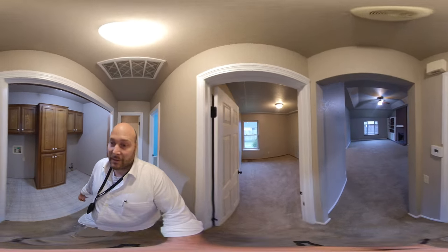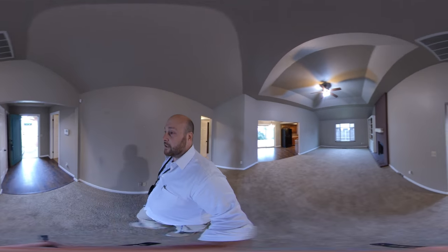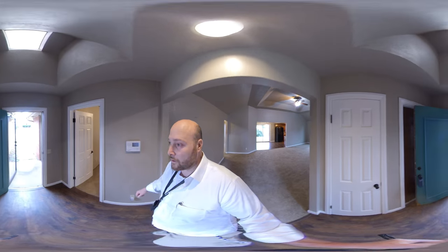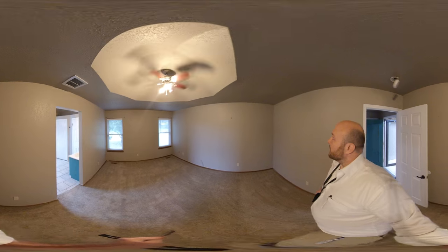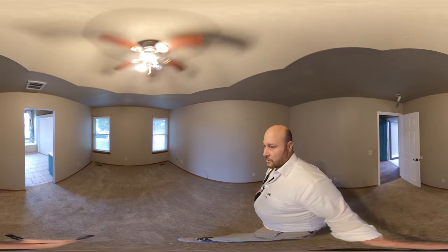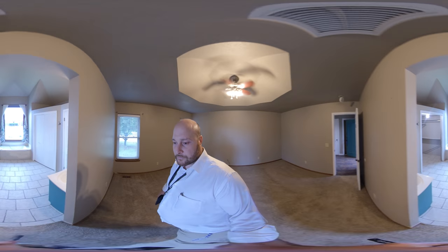Let's go take a look at the master — we haven't seen the master yet. Really, really great floor plan. I'm getting ready to shoot a 3D tour on the property, so you'll be able to see that soon. And wow, this is a great big master bedroom.